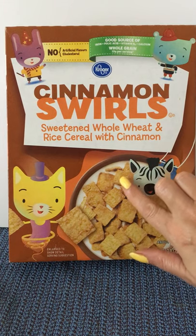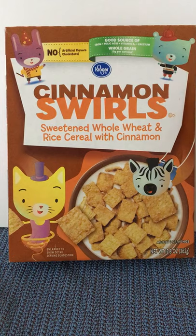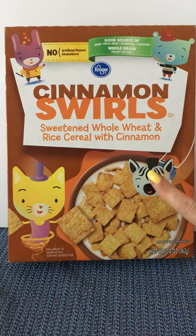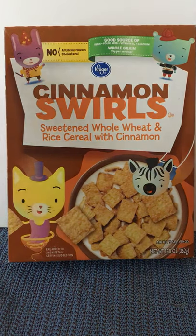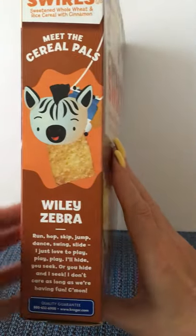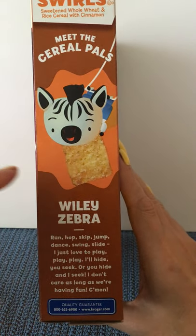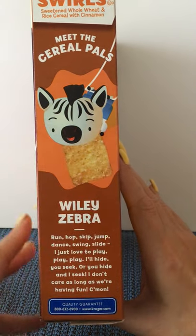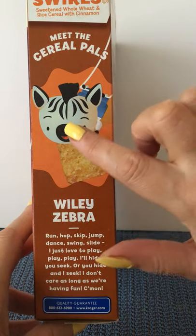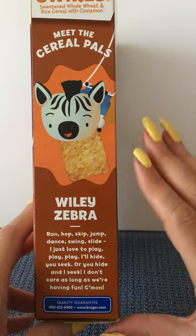This is Kroger's version of General Mills Cinnamon Toast Crunch. On our box we have our cereal pals: the bear, the zebra, the cat, and the bunny. What's special on this box is they invite us to meet one of our cereal pals, and we learn that the zebra's name is Wiley Zebra.